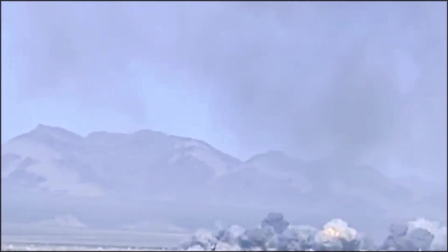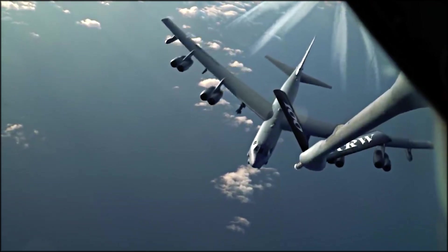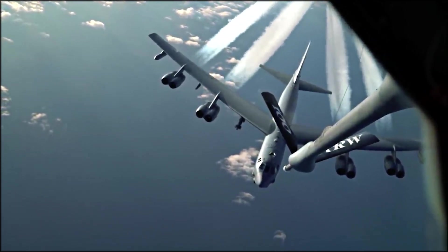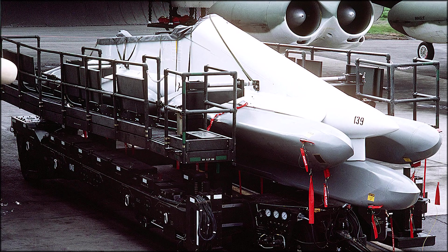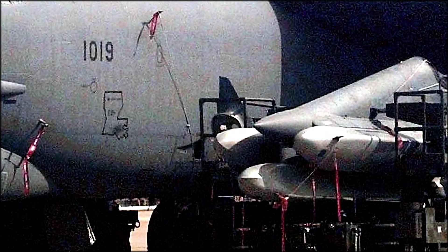More recently, the B-52 has been used in conflicts such as Operation Desert Storm, Operation Enduring Freedom, and Operation Inherent Resolve, providing close air support with precision strike capabilities. The B-52 has also been employed as a reconnaissance platform, fitted with cameras and sensors to gather valuable intelligence. The B-52G was equipped with the AGM-86 air-launched cruise missile and the AGM-129 advanced cruise missile, which had nuclear and conventional variants.